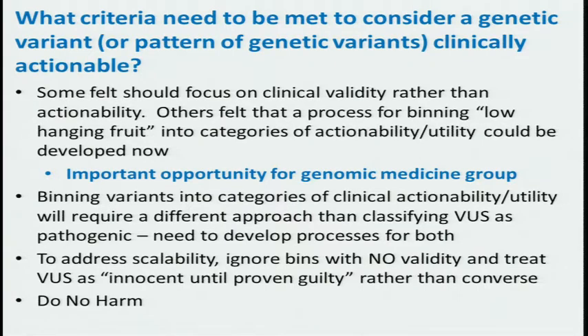The second question: what criteria need to be met to consider a genetic variant or pattern of genetic variants clinically actionable? There was a lot of sentiment that the real focus, at least at the screening level, should be on clinical validity. If we can identify clear clinical validity, we can use that as a first pass to focus on which variants are most likely to have clinical impact. The idea of taking the low-hanging fruit — using genes we already know and trying to characterize variants in those genes — and characterizing those in terms of their actionability and utility could be developed now.